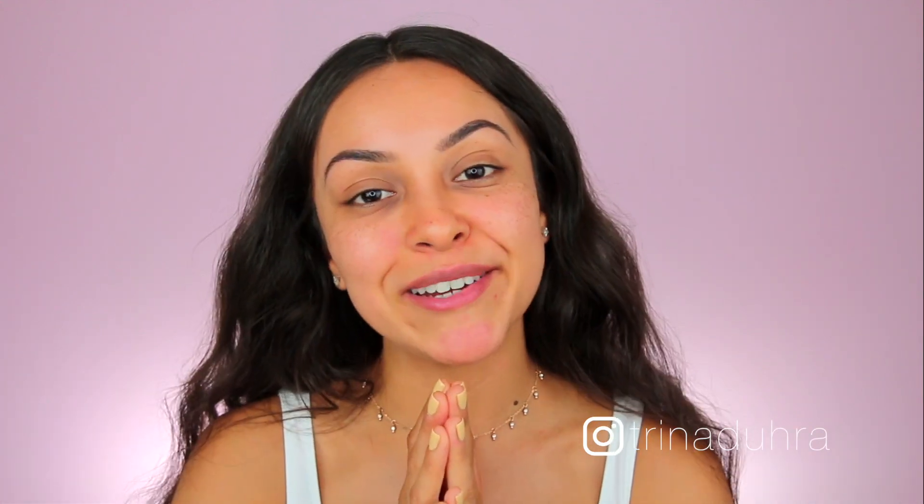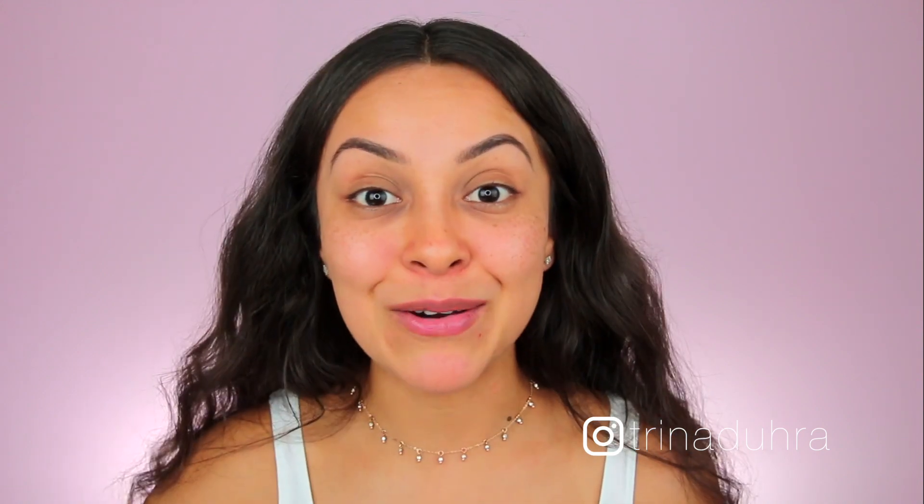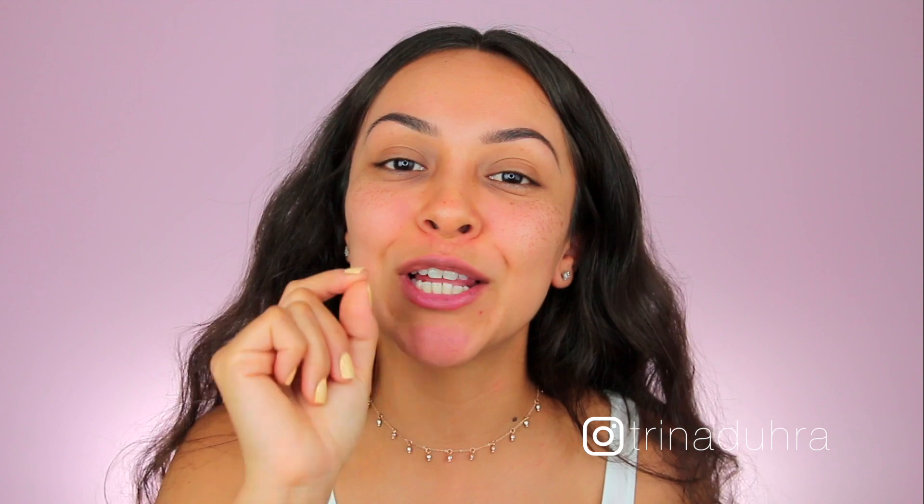Hey guys, what's up? I'm back with another foundation first impression. You guys know this is what I love doing the most here on my channel — I love trying out new foundations and giving you the scoop on them. If you didn't know that, that means you are new to my channel, so make sure to click that subscribe button so you never miss any of my videos.